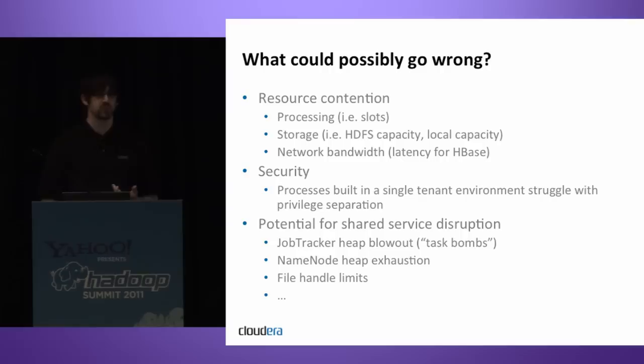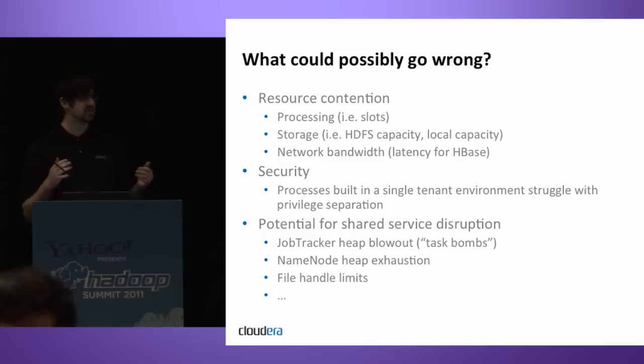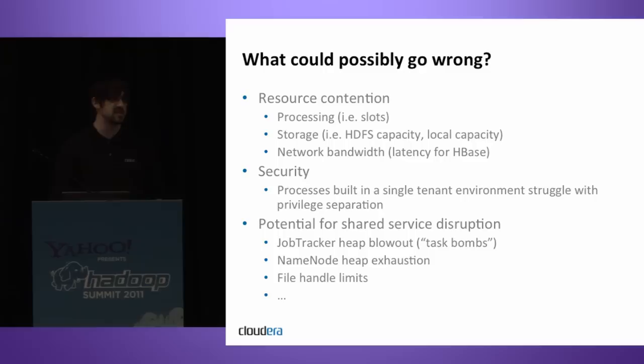There are a number of high-end networking switches where as network load increases on the switch, packet latency also starts to increase. This is not an uncommon phenomenon once you start pushing switches toward their upper bounds.